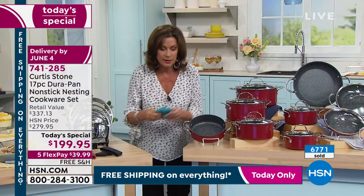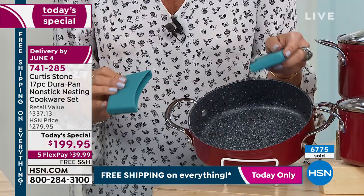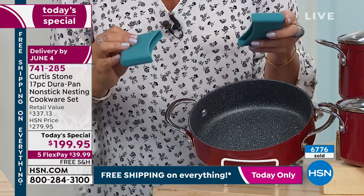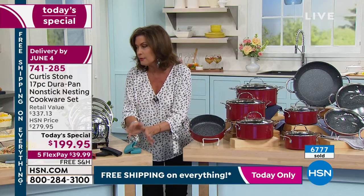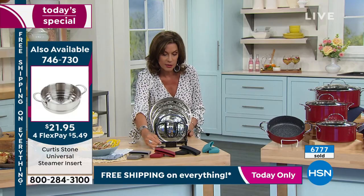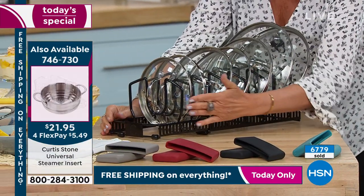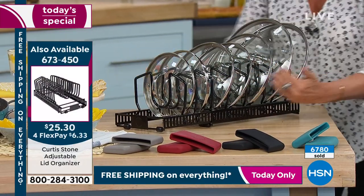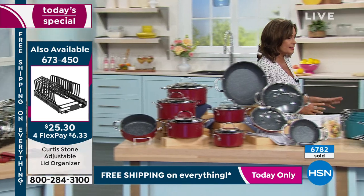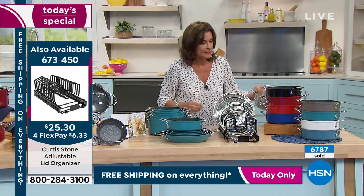Don't forget — if you want a couple of sets of the silicone handles, grab them today. We have free shipping and handling on everything, so you'll save so much money. Also, this is your lid organizer — I'm going to turn it so you can understand how this works. You can make it longer, section it off. And the steamer is also available — it fits several different pans.